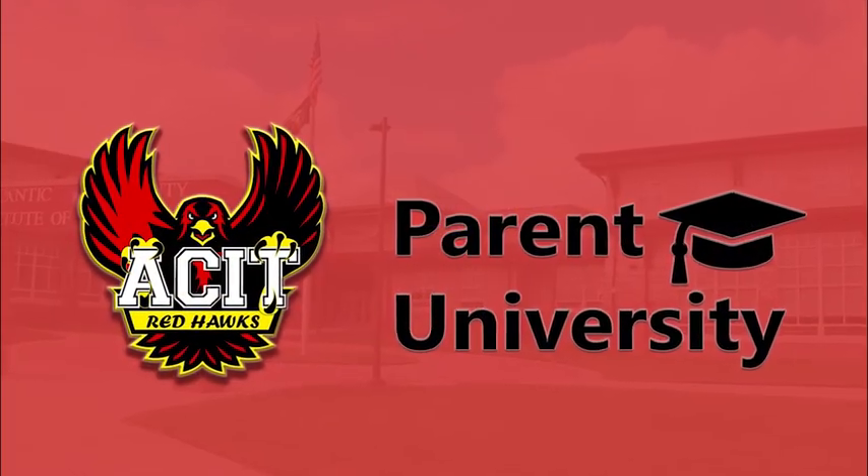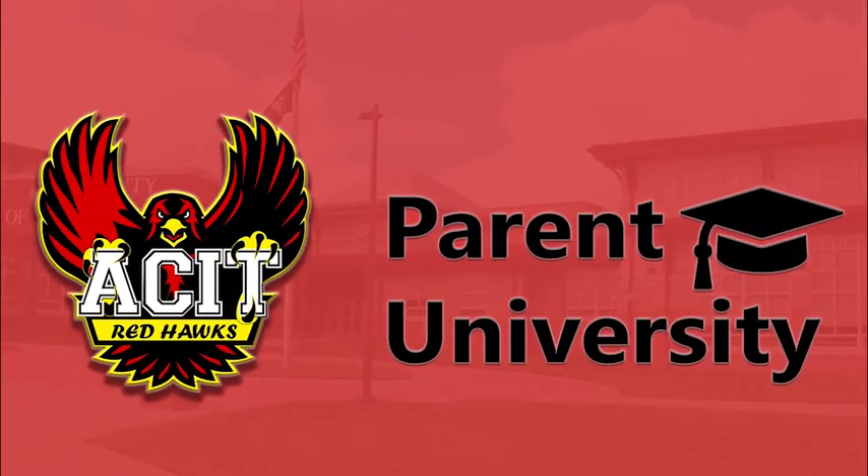Thank you so much for watching Parent University. I hope you gained some insight about what goes on here at ACIT.